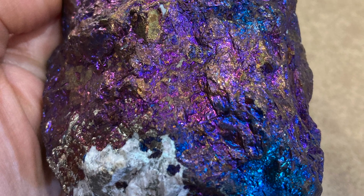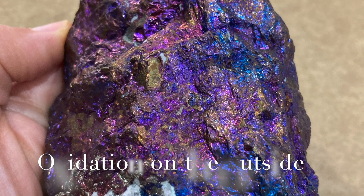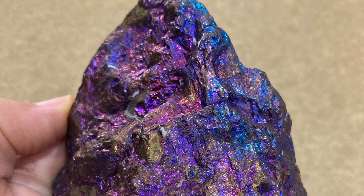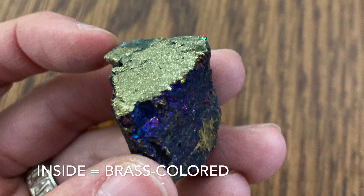Interestingly, the colorful parts of chalcopyrite represent an oxidation reaction that occurs on the surface of the mineral. If a colorful piece is cut open, the interior parts will still be the color of brass.